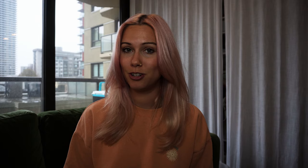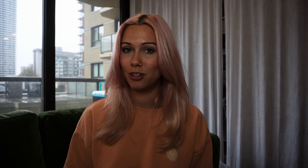Number two on the list is the Quilotoa Loop in Ecuador — these numbers are in no particular order. I started this hike from Sigchos in Ecuador and worked my way toward the Quilotoa crater at the end. The whole hike is about 40 kilometers and takes somewhere between three and five days to complete. This was my first time hiking in the Andes Mountains, and the altitude is definitely something to consider — the Quilotoa crater is somewhere around 12,000 feet.